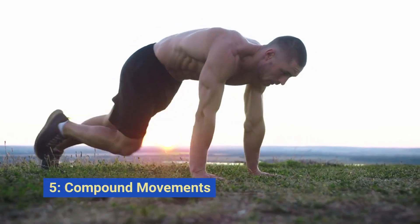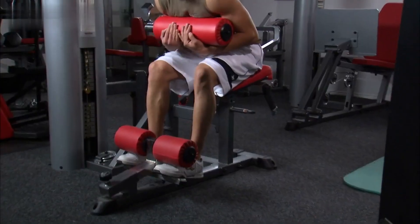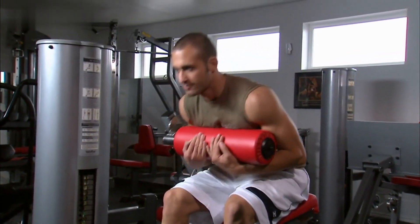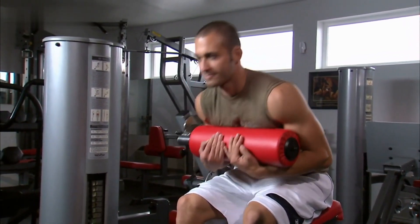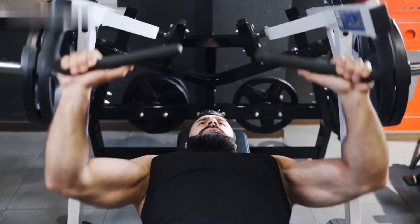Strategy number four: focus on compound movements. Exercises like squats, deadlifts, and bench presses engage multiple muscle groups, stimulating muscle growth and boosting your metabolism. This approach also expends more energy, aiding in fat loss.